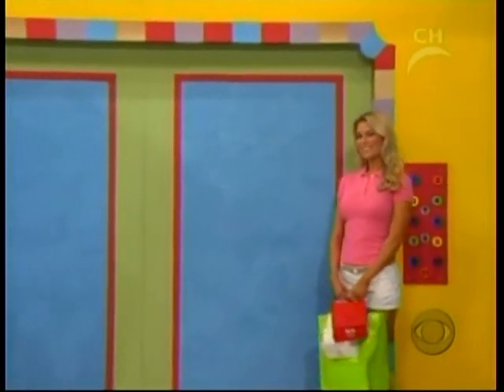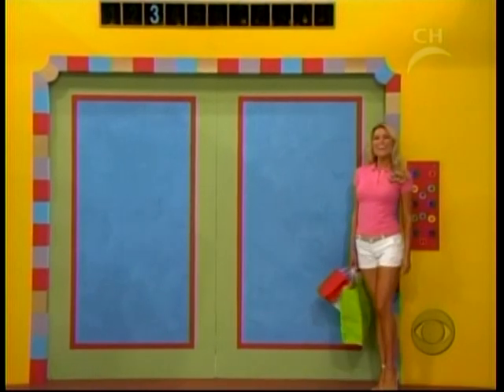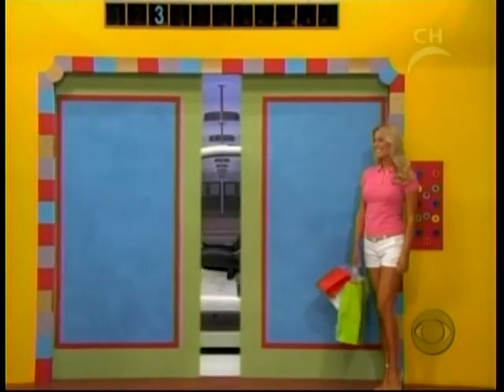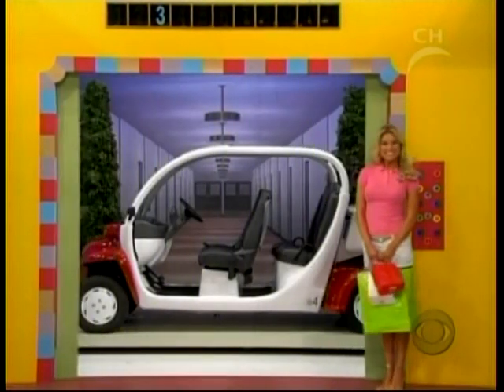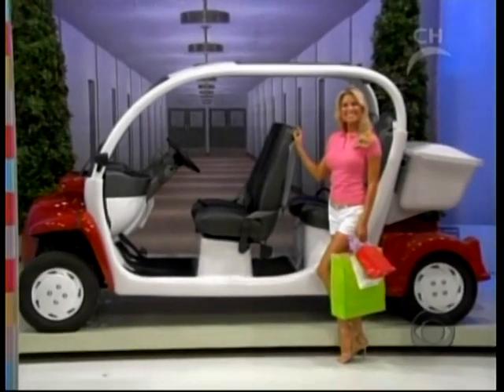Like this new electric vehicle — for driving in the neighborhood or around town. Get in and go, from DaimlerChrysler.